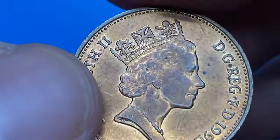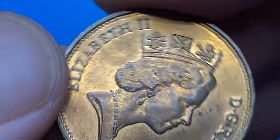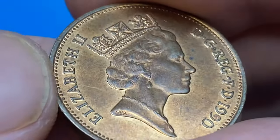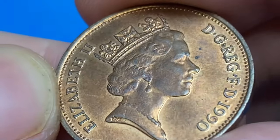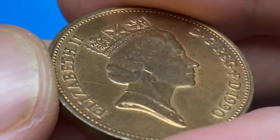The coin surfaces display strong traits of mint luster accompanied with a slight touch of cartwheel effect. Light iridescence is seen on device elements, mostly on the portrait's facial part. On the front side we see a number of dark spots as well. It has two noticeable scratches — one above the crown and the other behind the queen's head.